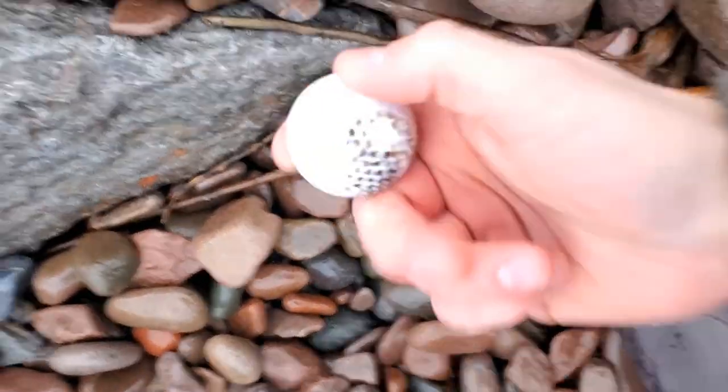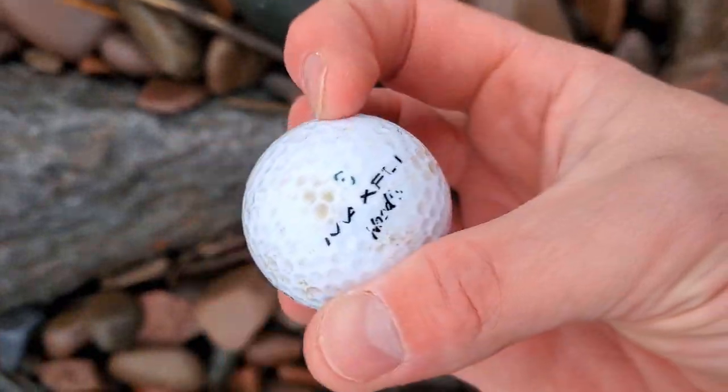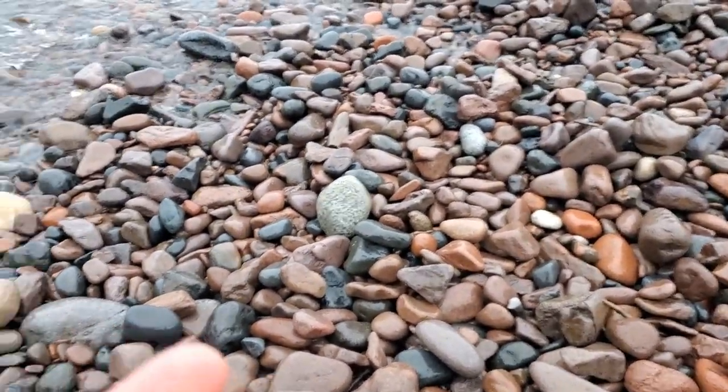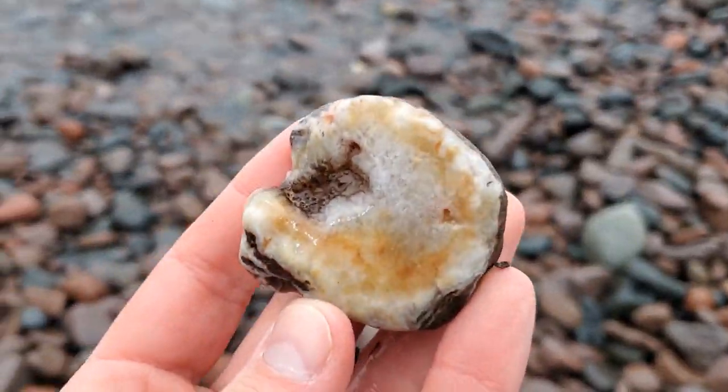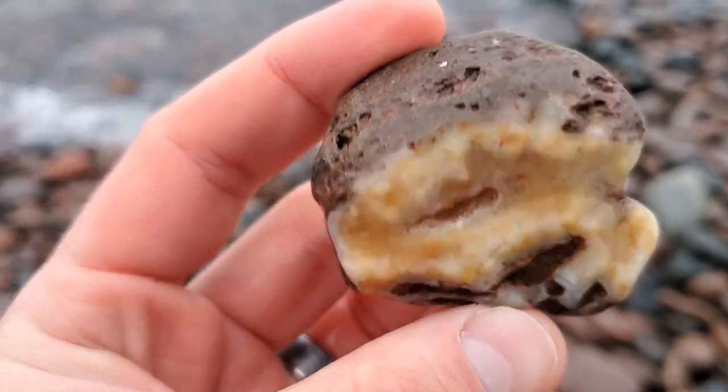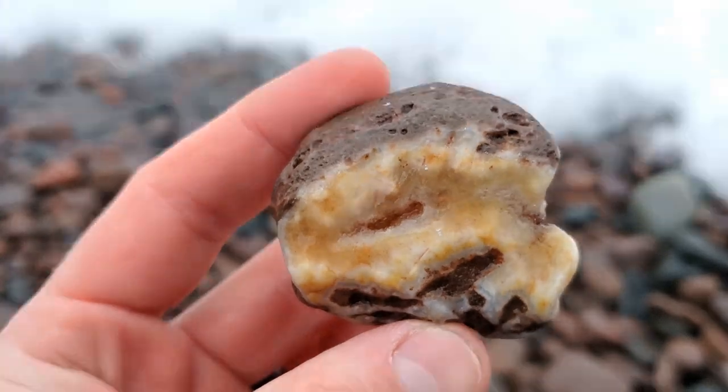Hey look, it's a golf ball. Alright, just rescued this thing from the waves right here. It's got some quartz and some host rock. That's really pretty. Glad I got waders on today.